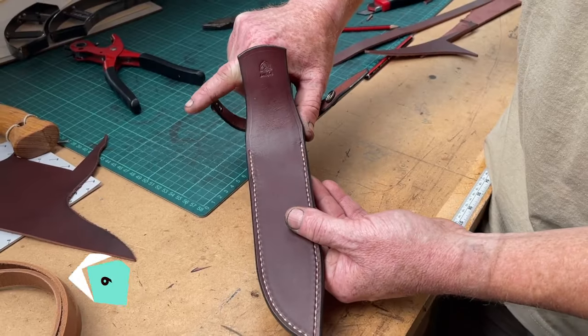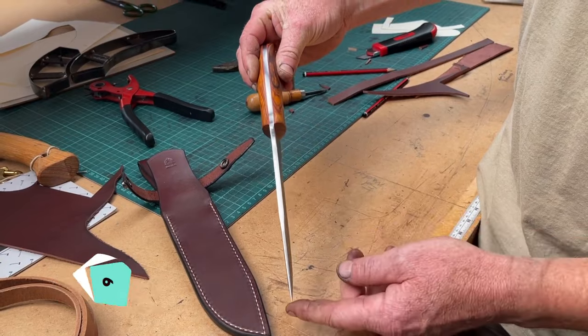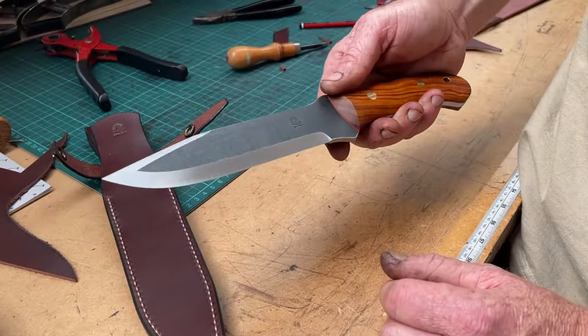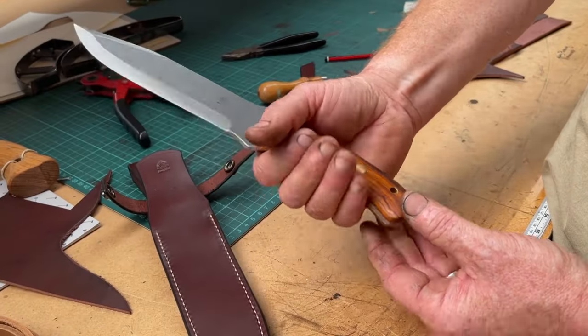The Ben and Lois Orford Trailblazer knife offers impressive cutting capabilities with its Bowie-style blade made from 012 steel. While it demands maintenance due to corrosion resistance, its sheer cutting power and balanced handling make it an ideal choice for outdoor adventures.